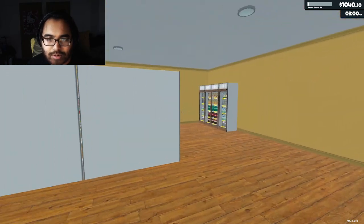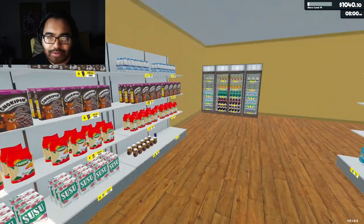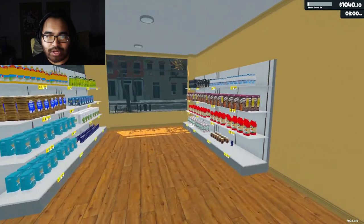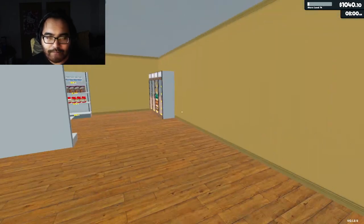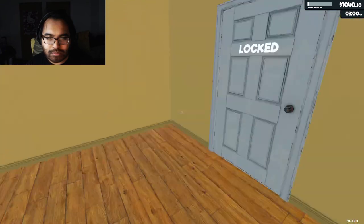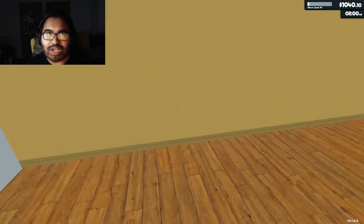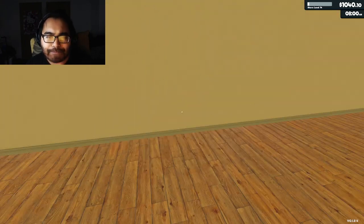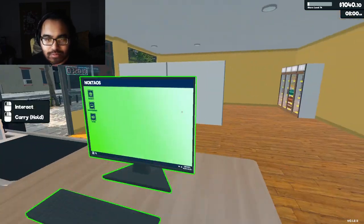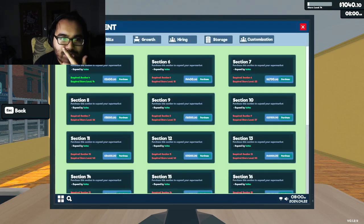There we go, I think that looks alright for now. It's not the fanciest looking, but it'll sure get the job done. What we'll do is expand with probably more shelves and new racks or something, which we can do right now. But let me check on the management.